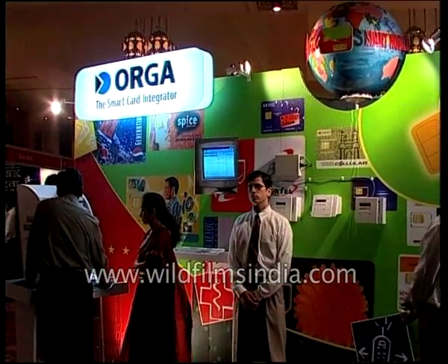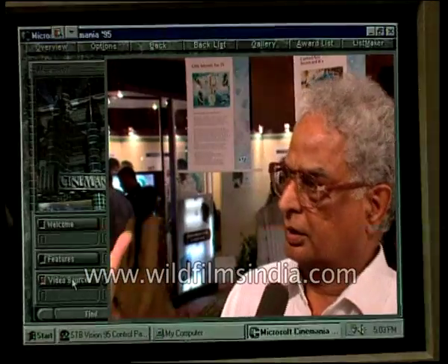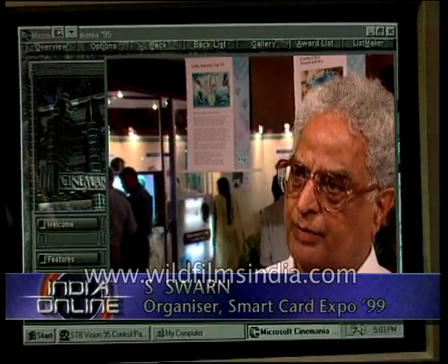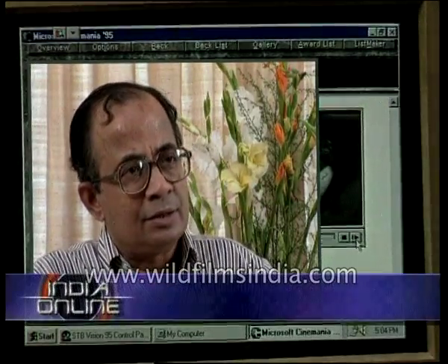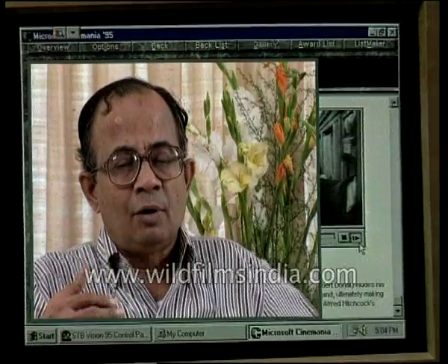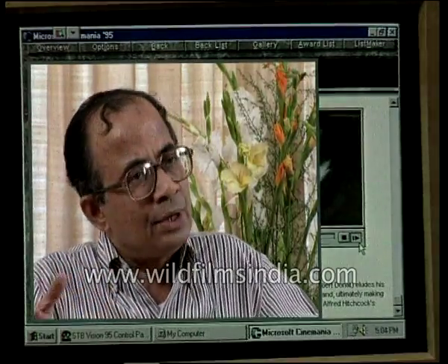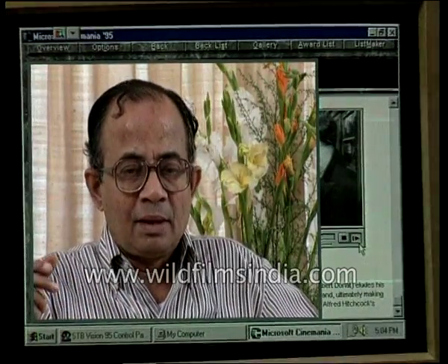This is the first time in India a smart card exposition is taking place. We have been able to bring together the leaders from all over the world. For example, the three largest card manufacturers are present here. Smart cards can have very wide applications because they contain a lot of information about the individual and can be an access card for undertaking transactions where you need intervention of computers. It can be used in a wide range of areas.